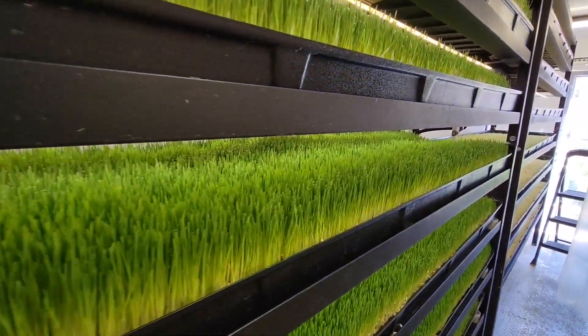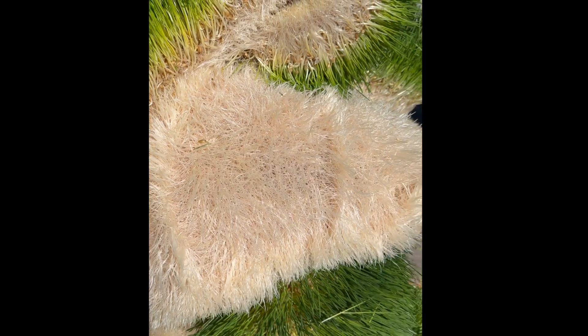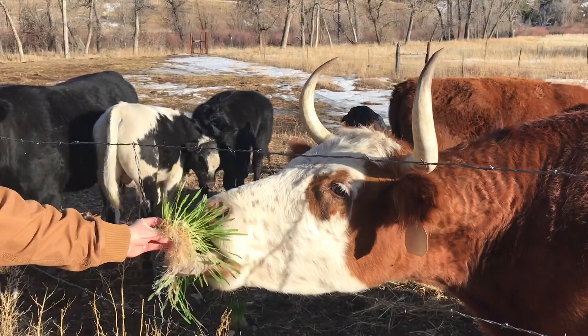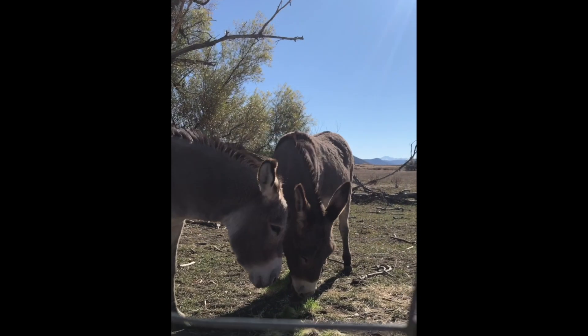Some people ask why we build indoor farms that sprout grass when it grows outdoors in a lot of places. That's a fair question. This is barley grass, and it's critical feed in the many places where grass doesn't grow or is limited by seasonal changes or poor soil.